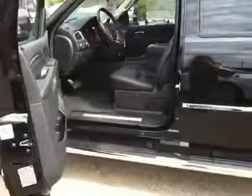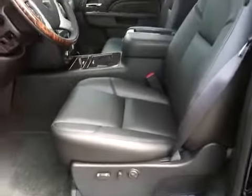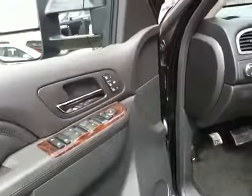Here we have the interior: black leather, power seats, heated seats, cooling seats, power locks and windows.